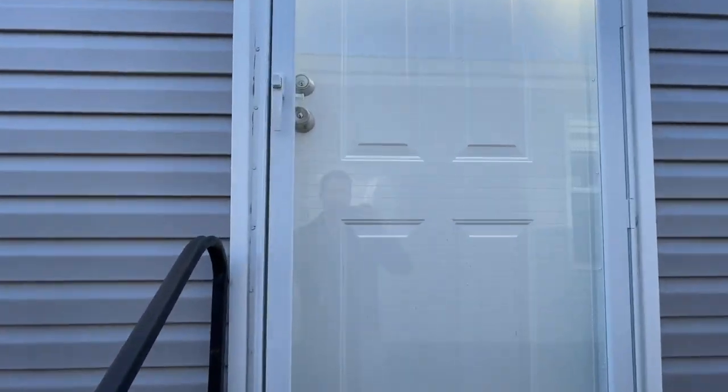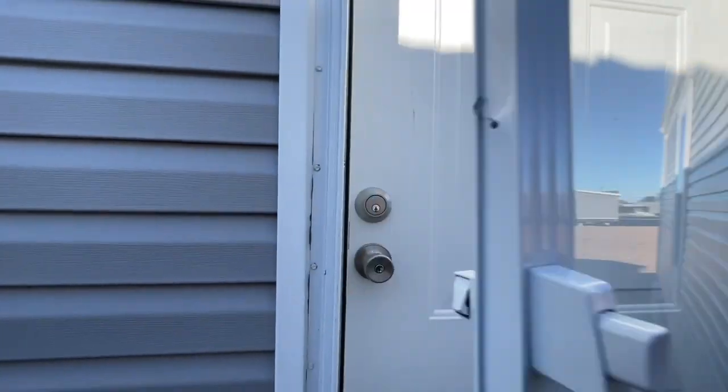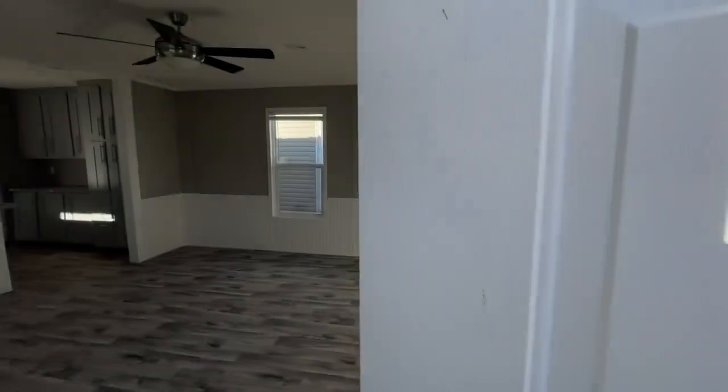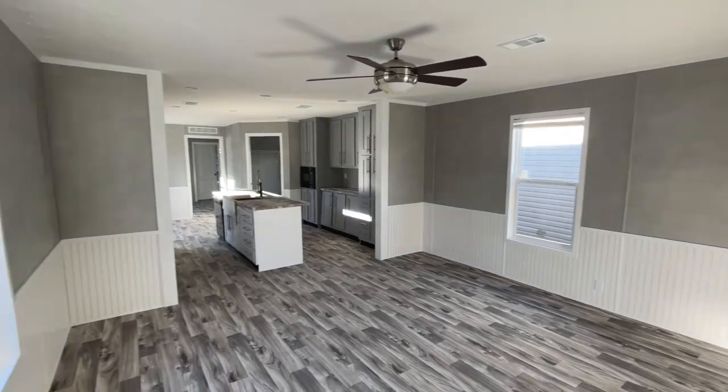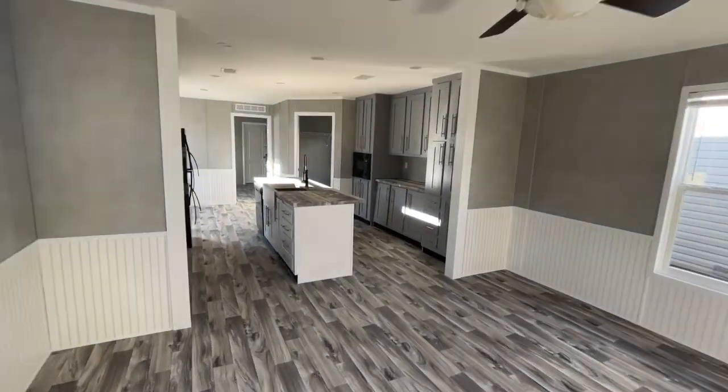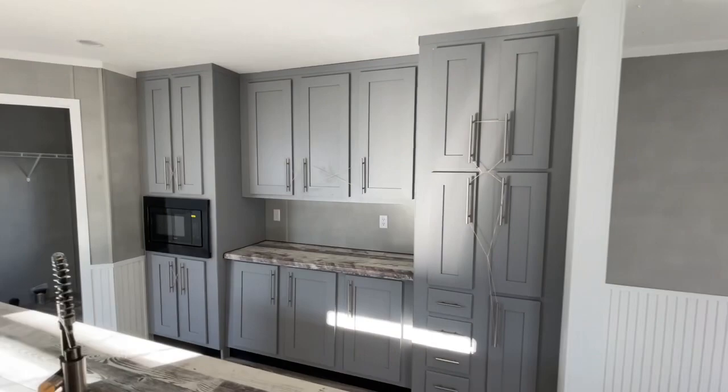Let's go in and have a look. Right when you enter, you're right into the living area. As you can see, you got a ceiling fan up, low-profile vents, and a very large island right in the center of the kitchen.